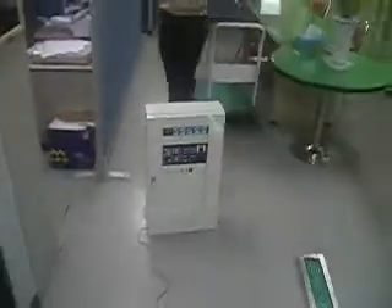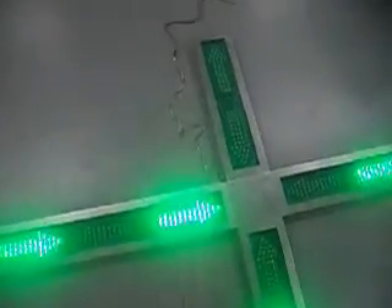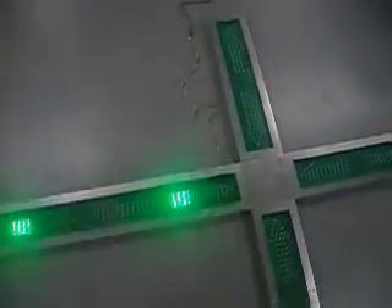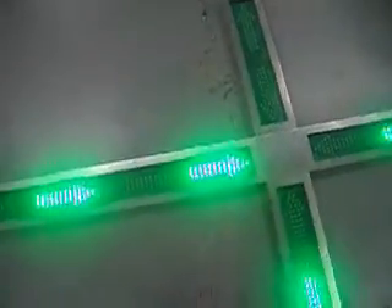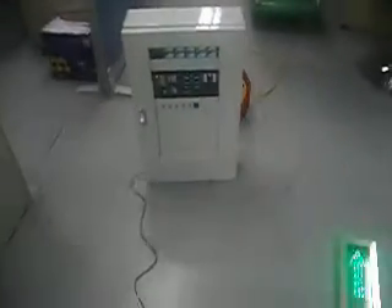They have developed another product — actually the first product developed in the world for a case like this: in case of fire in the subway. Basically, this is LED lights that will be installed following the wall path. If you install this on the wall, this is how it will show.